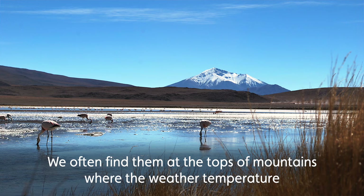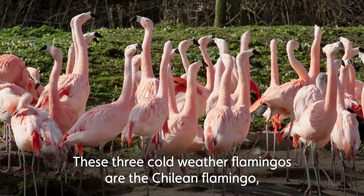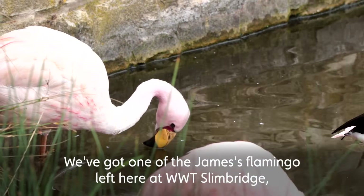We often find them at the tops of mountains where the weather temperature and the water conditions can get to below freezing. These three cold weather flamingos are the Chilean flamingo, the Andean flamingo, and the Puna or James' flamingo.